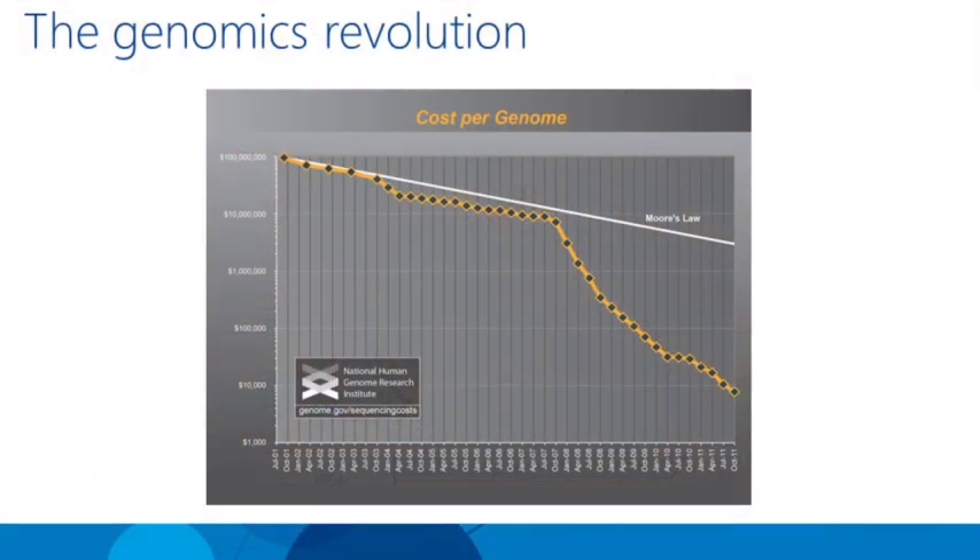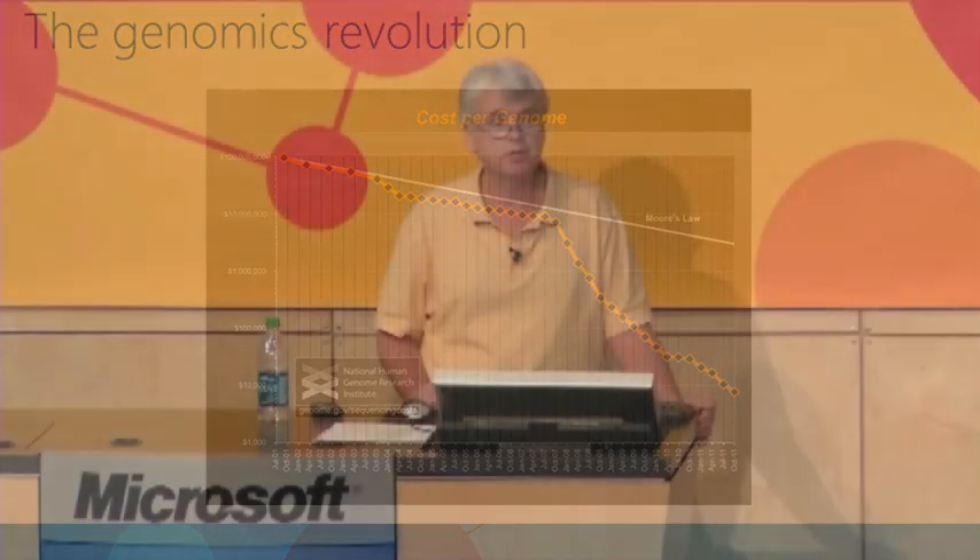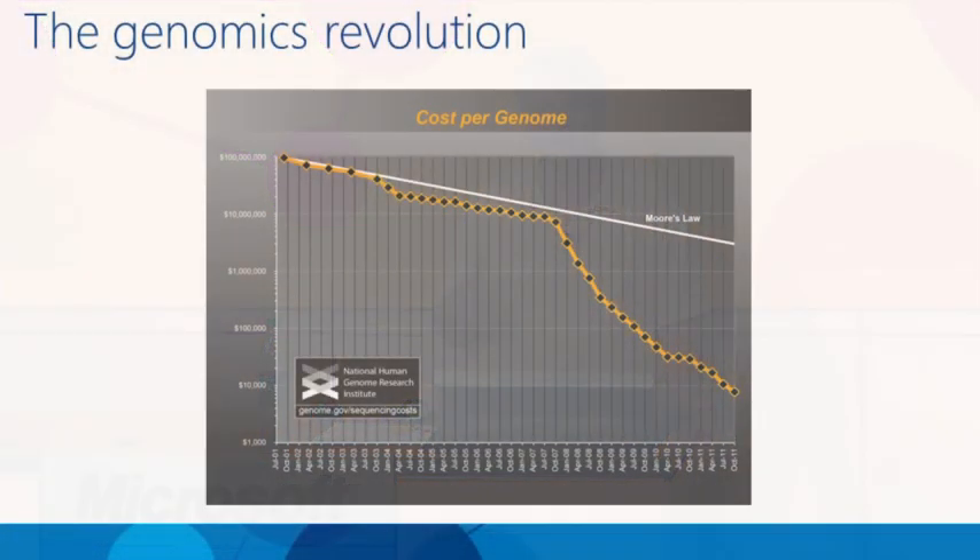There's certainly a revolution going on in genomics, driven by the dropping cost of sequencing DNA. The cost is dropping much faster than Moore's law. A little over 10 years ago it cost several billion dollars to sequence one human genome. Any day now we'll see it for about $1,000 per genome, and pretty soon it's going to cost more to take your blood than to sequence your genome.